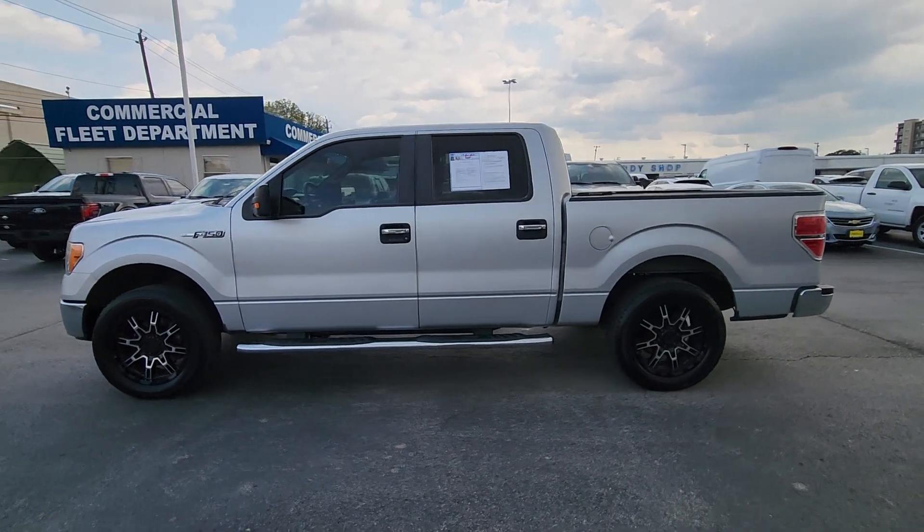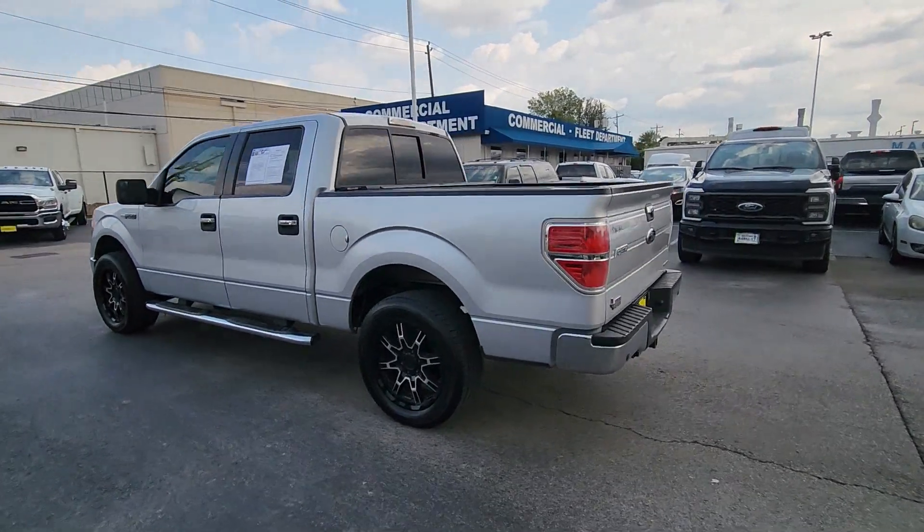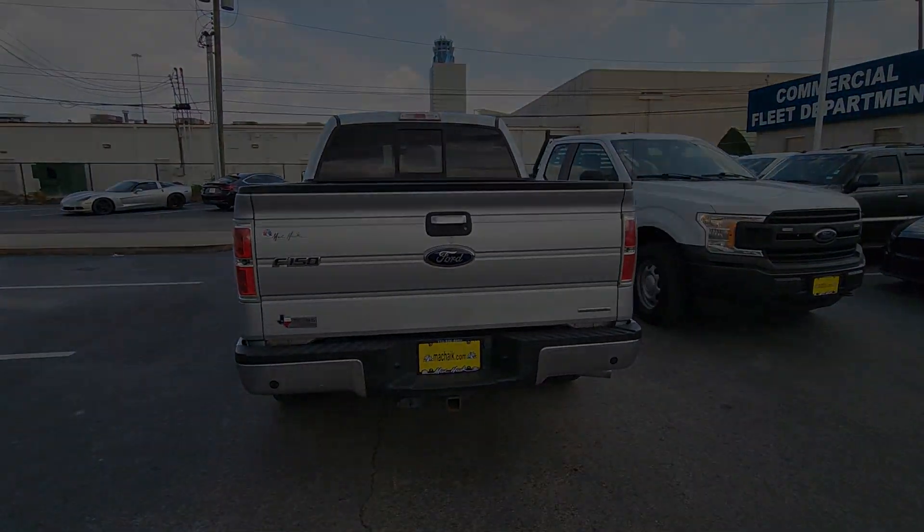You'll have love at first sight with the 2012 Ford F-150. This rugged F-150 is ready for work, off-roading, or a little R&R.